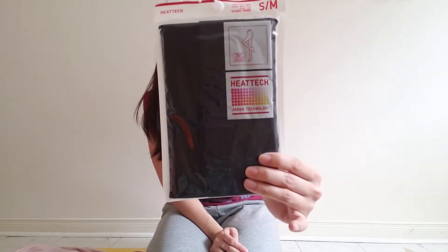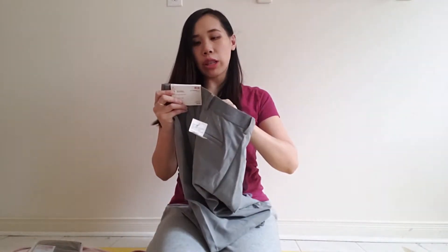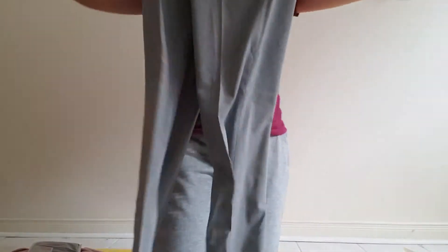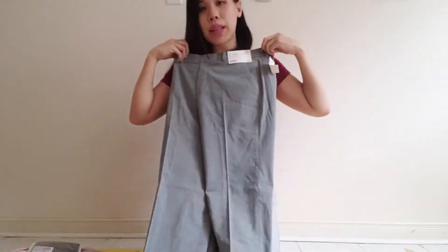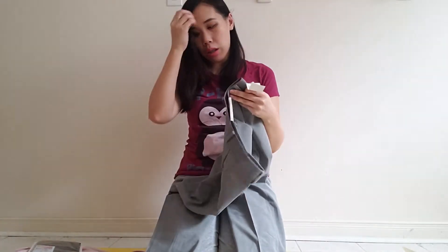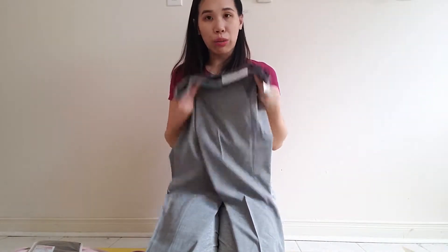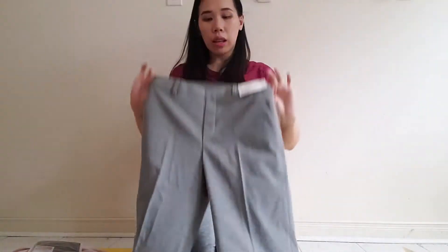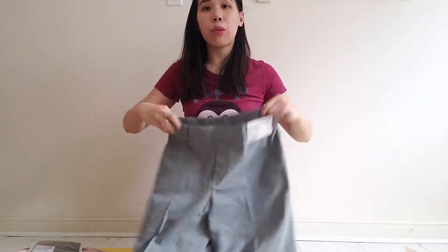Then I got these pants because I don't have a lot of dress pants and most of mine are just plain black. These are a plain gray, so they're easy to match with basically everything else I bought. I also like that they have an elastic waist.